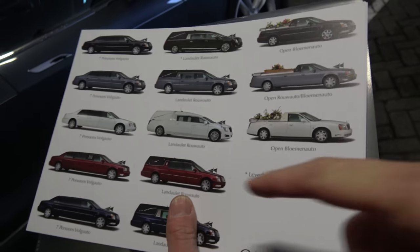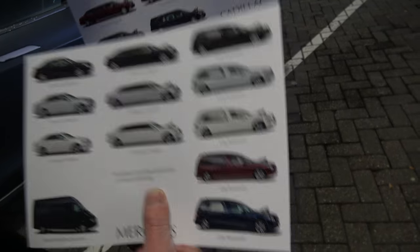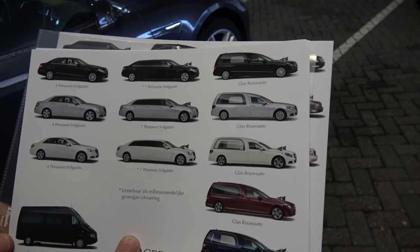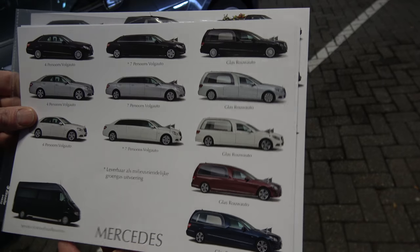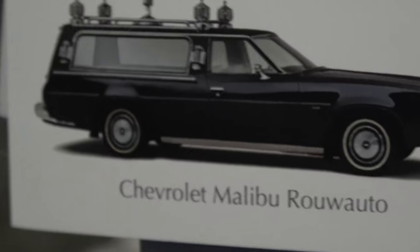These are all the cars that they have — different types. It's like a convertible. There's the Cadillac page, and here's the Mercedes page. And oh, this is the Ghostbuster version in there.